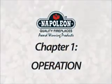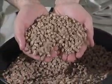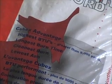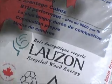Chapter 1: Operation. Your pellet burning appliance is designed to burn premium grade hard or soft wood pellets only. The performance of your appliance is directly related to the quality and moisture content of the pellets.